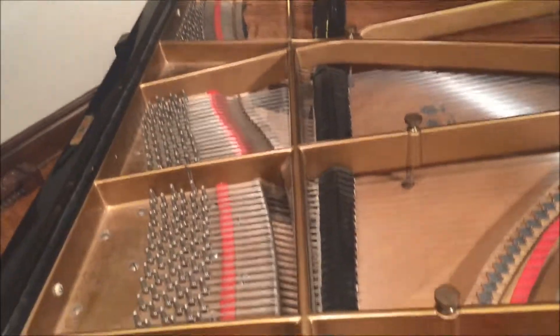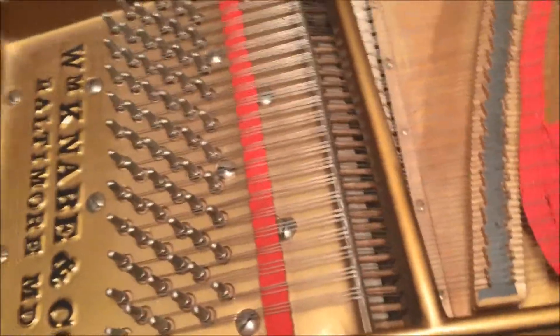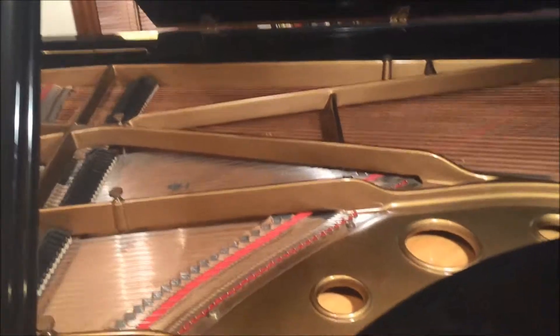There we go — there's the dampers. And there's the undamped section. Okay, now let's move out of the side view here.